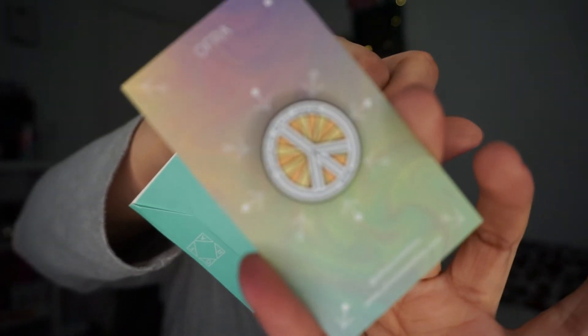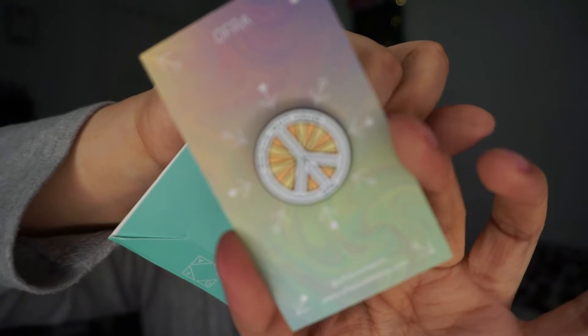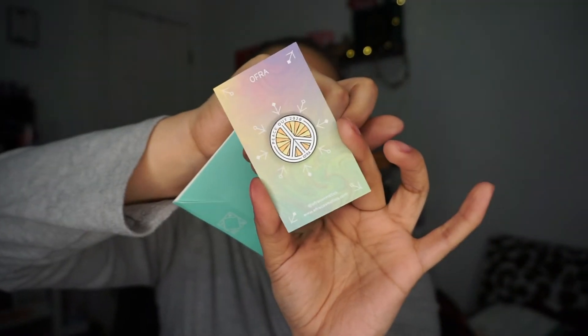The last two items: we got an OFRA Peace Out 2020 pin. Yes, peace out 2020 — we are done with you! I'm definitely going to keep that. Super cute, I love it. Oh, 2020!